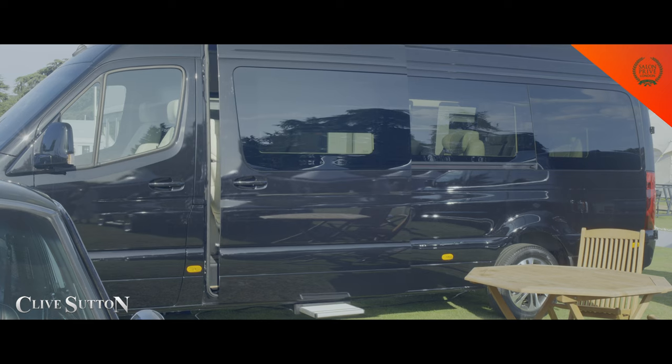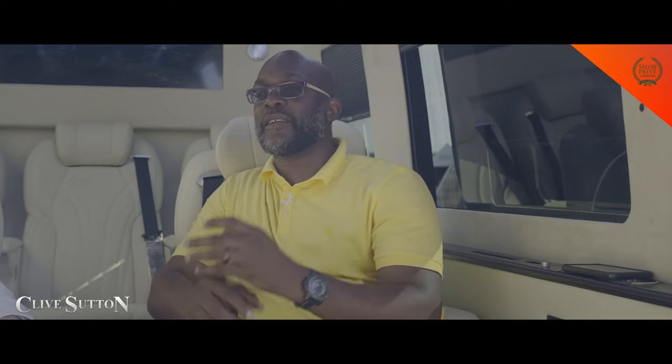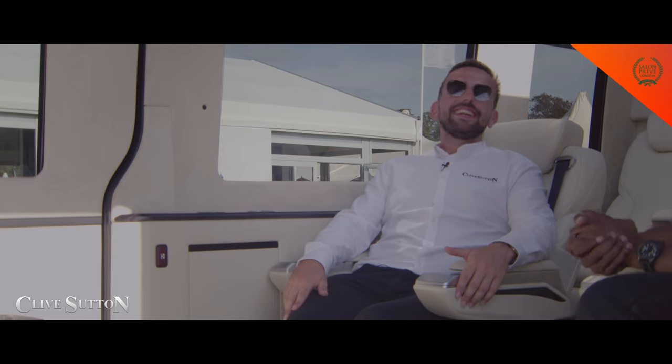There is something completely unique about where I am today. For a while at Salon Privé we've had Clive Sutton here with us, but there's someone remarkable I'd like to introduce you to, who will speak about not just Clive Sutton but this masterpiece I'm sitting in. Thank you so much, I'm Luke Sutton from Clive Sutton.